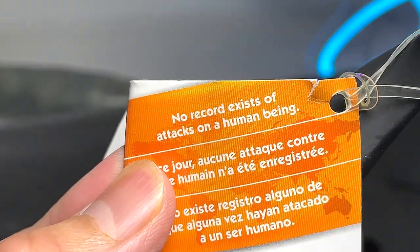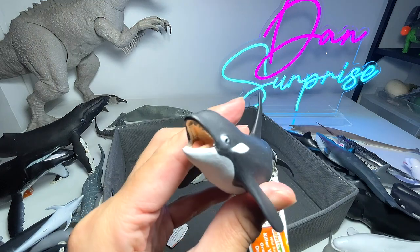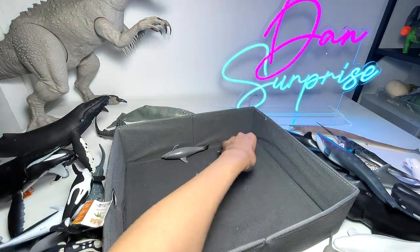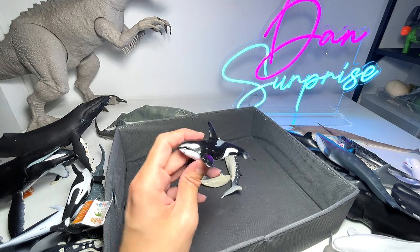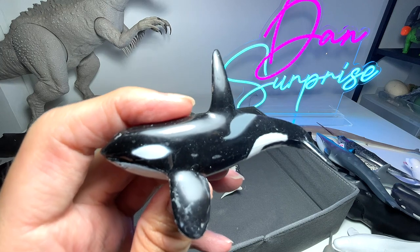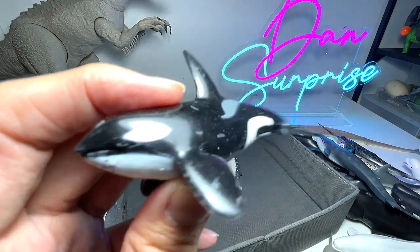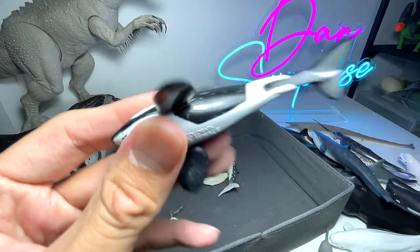Let's read some facts — apparently no record exists of attacks on a human being, at least not in the wild. Though I have read an article that a killer whale or orca actually attacked a human inside an enclosed sea aquarium.